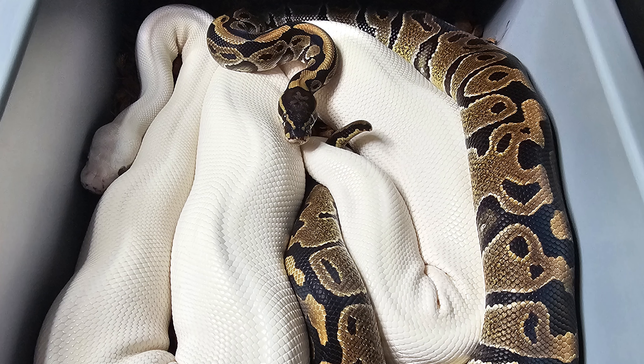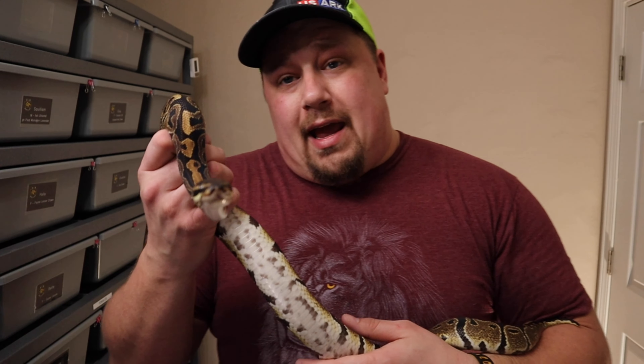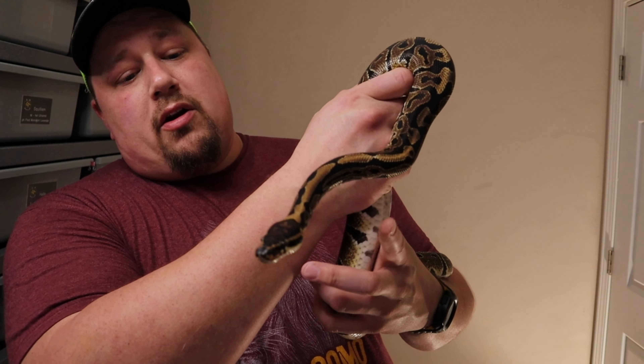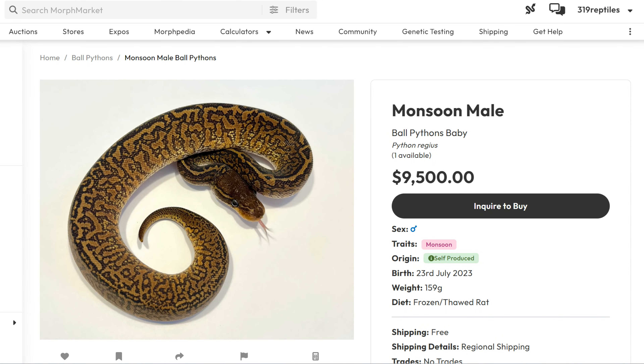Squilliam is currently breeding with Bell, a super lesser. He is 100% het ultramel, possibly het lavender albino, possibly het piebald, and possibly het monsoon. If you haven't heard of monsoon, here's a picture of it in just its normal form.